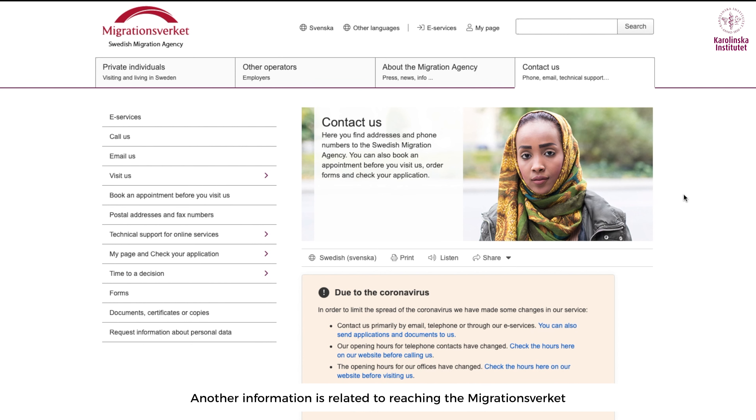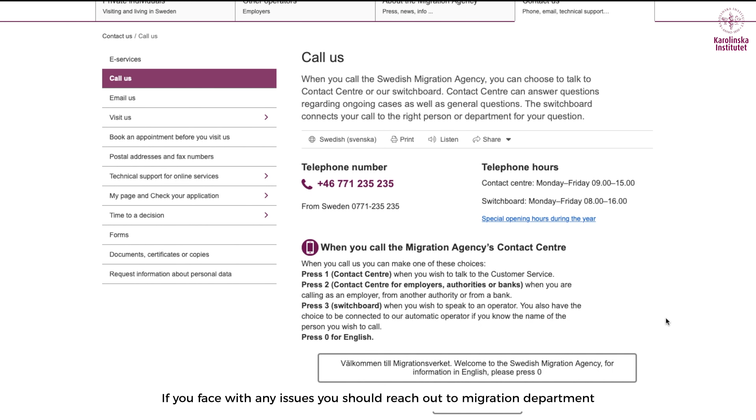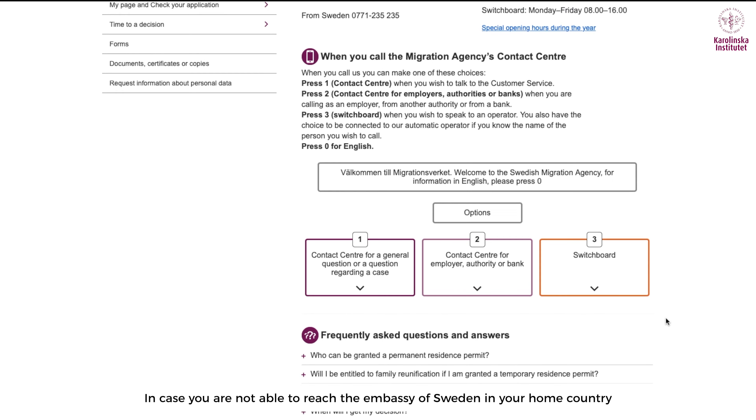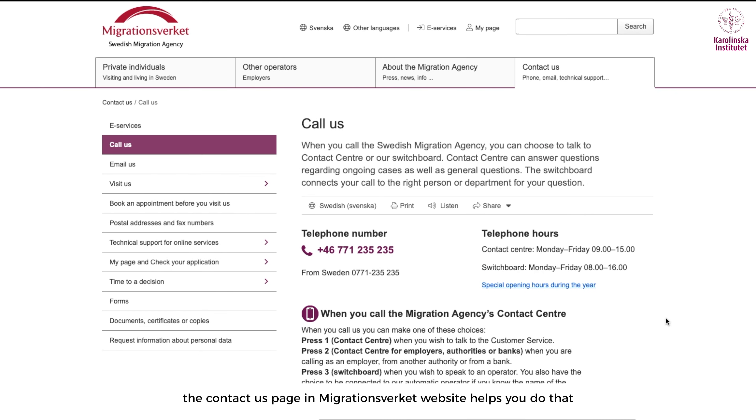Another important piece of information is about reaching the migration agency. If you face any issues and are not able to reach the Swedish embassy in your home country, you can definitely reach out to the migration department. The 'Contact Us' page on the Migrationsverket website helps you do that. It's a very smooth process — you can reach out to clear any doubts, and otherwise you can always contact the embassy in your country and move forward.